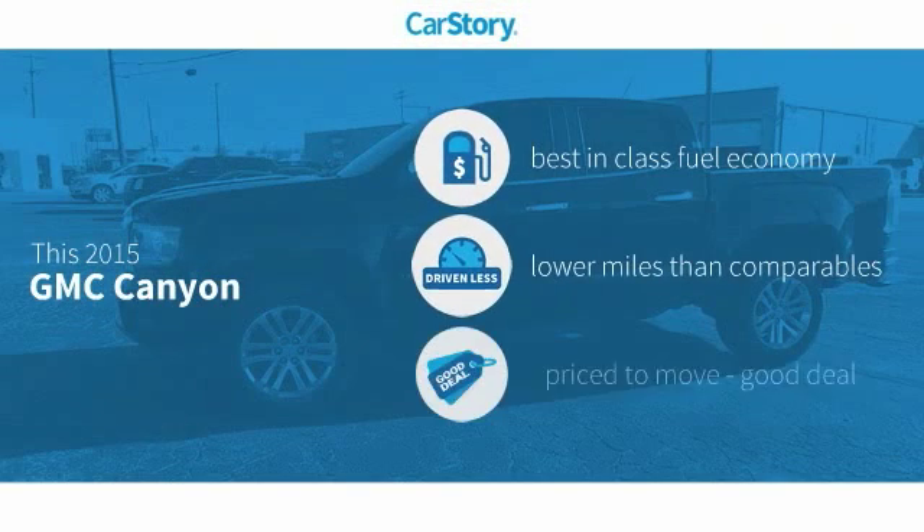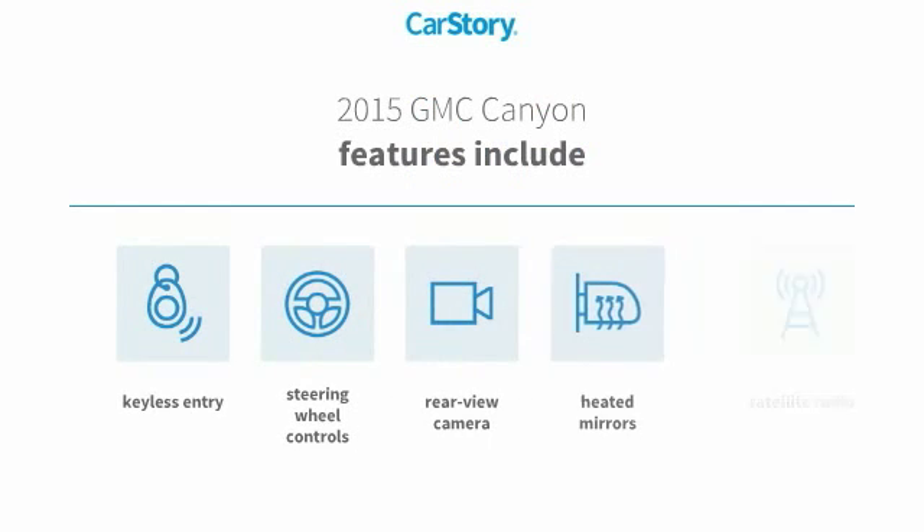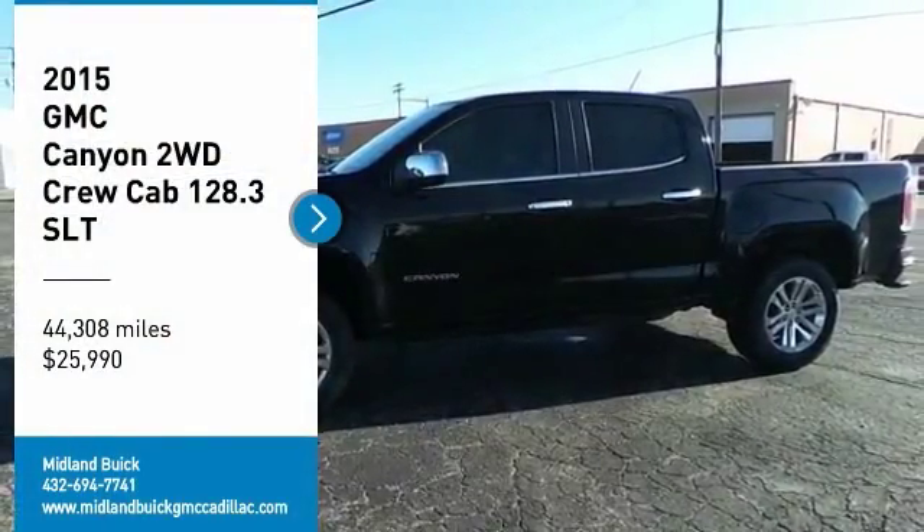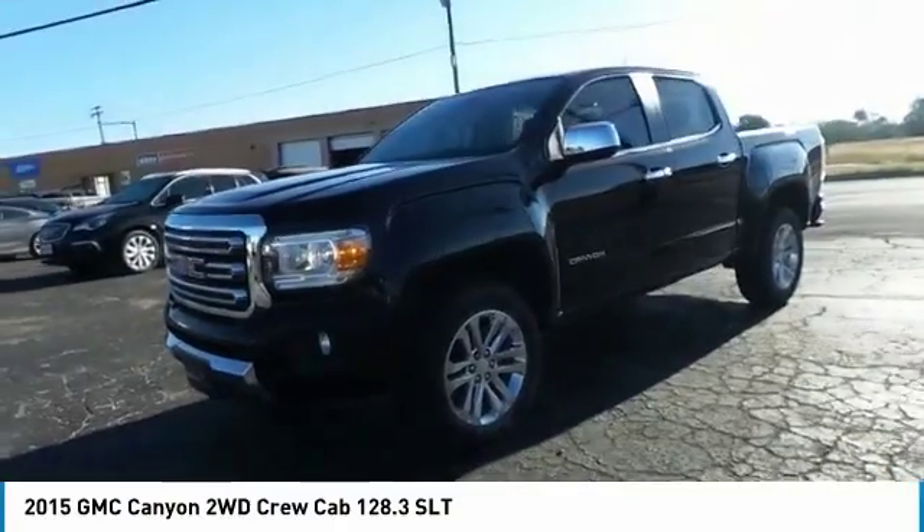Car story research indicates this vehicle as having best-in-class fuel economy, low miles, and a good deal. Features also include keyless entry, satellite radio, rear view camera, heated mirrors, and steering wheel controls. Come test drive the 2015 Canyon.